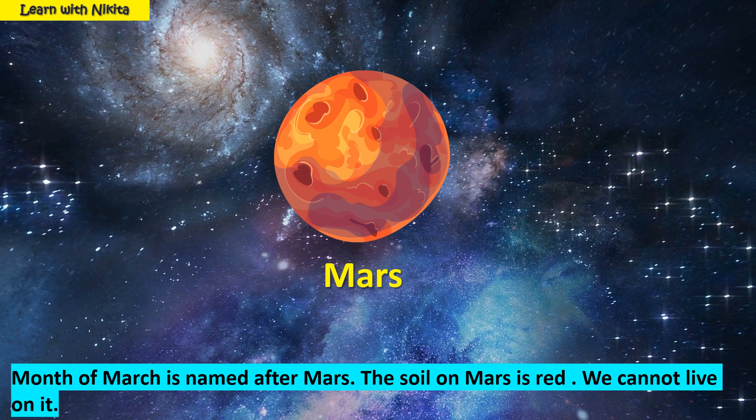This is planet Mars. The month of March is named after Mars. The soil on Mars is red. We cannot live on it.